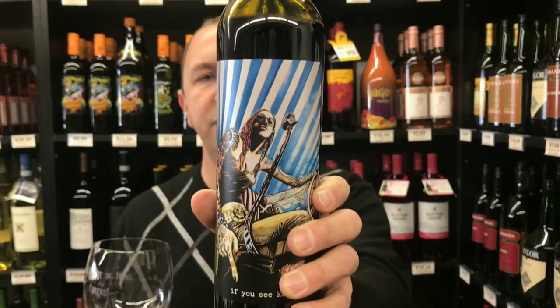...tobacco and leather, and then a nice smooth dry finish. Not overly harsh tannins, just nice strong tannins that dry it out nicely. That is FYSK red wine in One Minute of Wine — cheers!